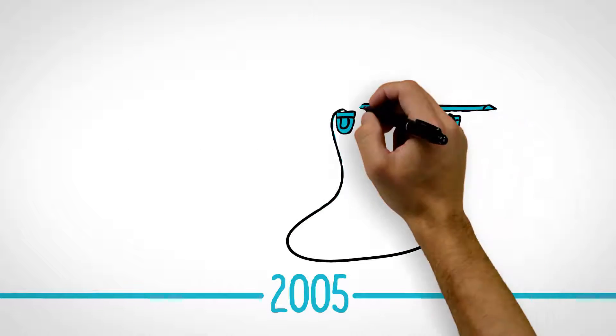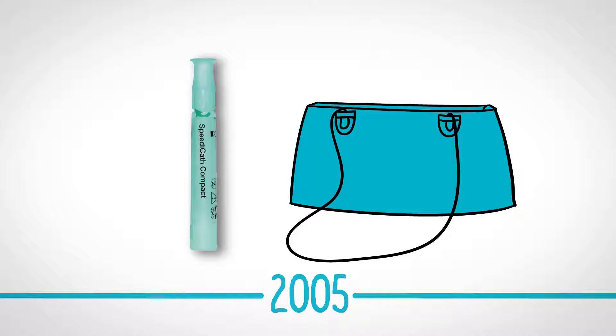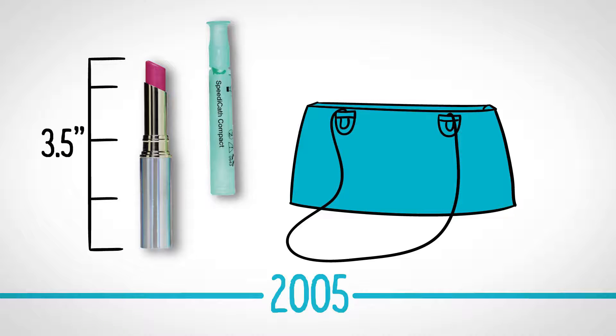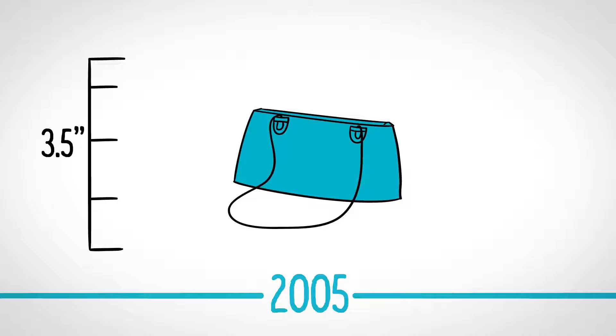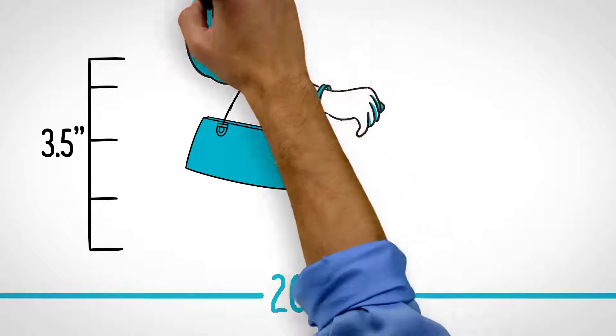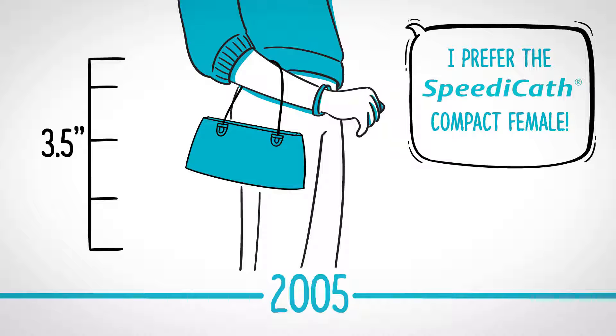In 2005, Coloplast introduced SpeedyCath Compact Female, the first compact hydrophilic coated intermittent catheter to suit the anatomy of the female body, often referred to as the lipstick catheter. It is three and a half inches long, offering women a catheter that is both easy to use and discreet. Today, the SpeedyCath Compact Female is one of the most preferred catheters used by females in Europe.